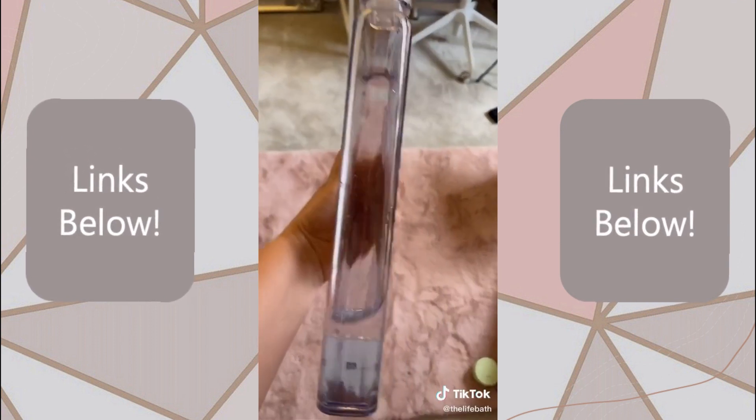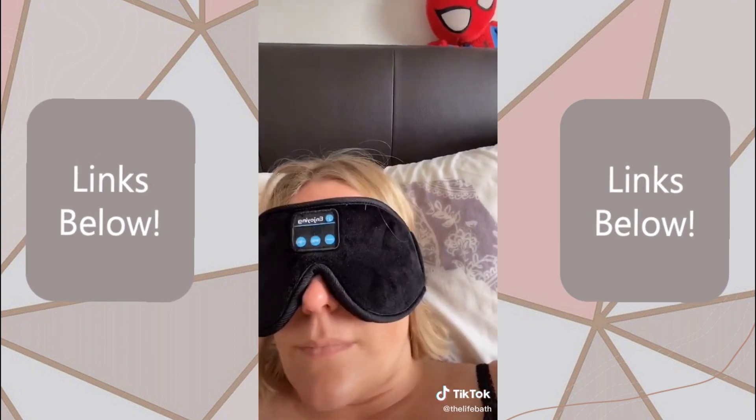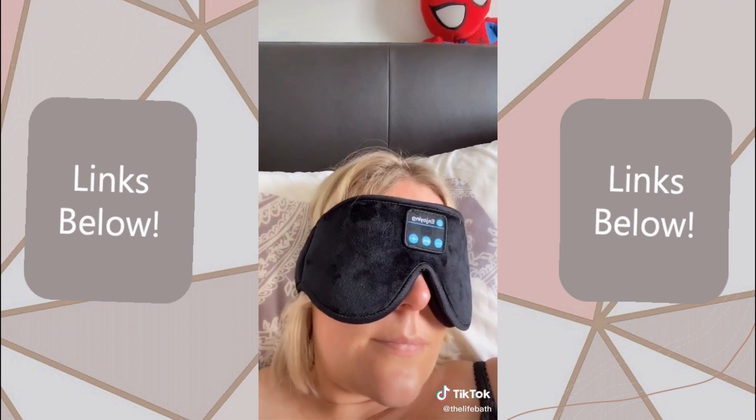This flat water bottle, because apparently if I just slide that into my bag, I'll drink more water. This eye mask that has built-in Bluetooth headphones, which is actually really comfortable.